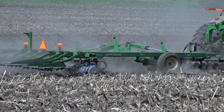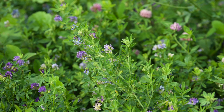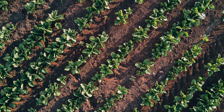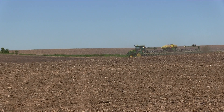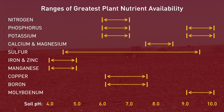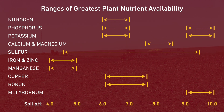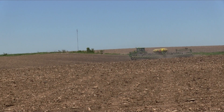Since plant requirements for micronutrients are small, most soils supply adequate amounts. Many micronutrients are metals and their availability can be impacted by soil pH. Solubility and availability of some micronutrients decrease as soil pH increases; however, that does not necessarily mean that micronutrients need to be applied.